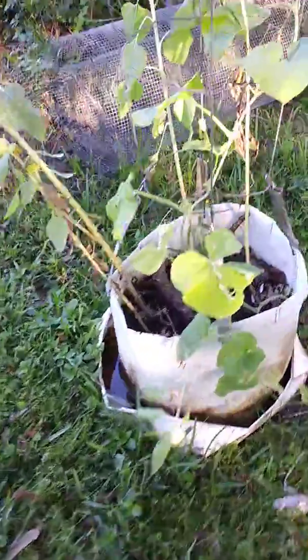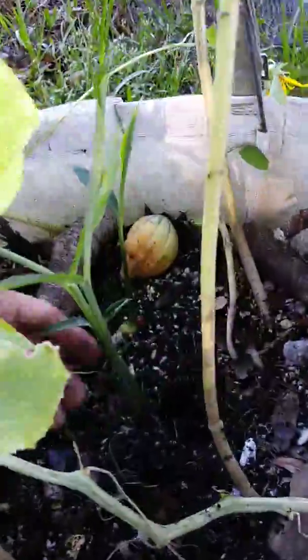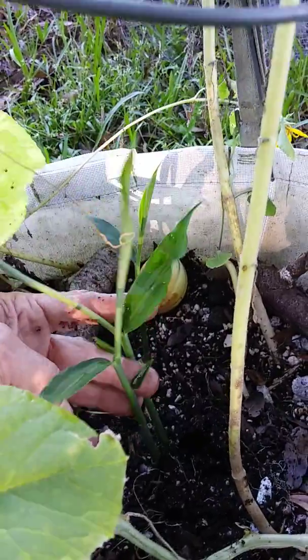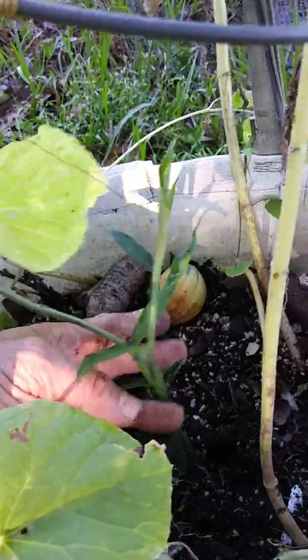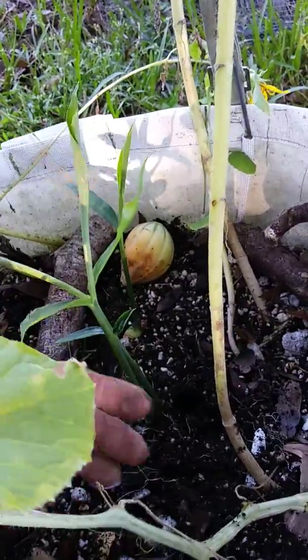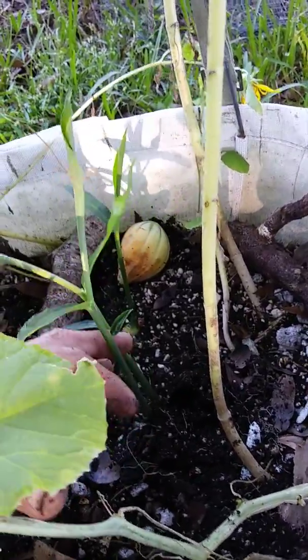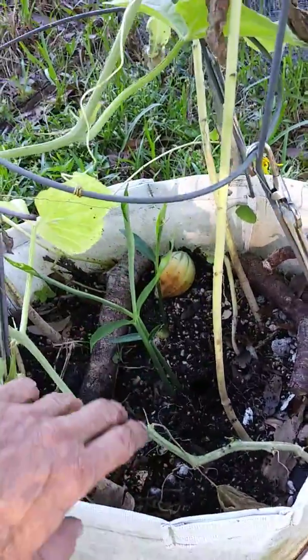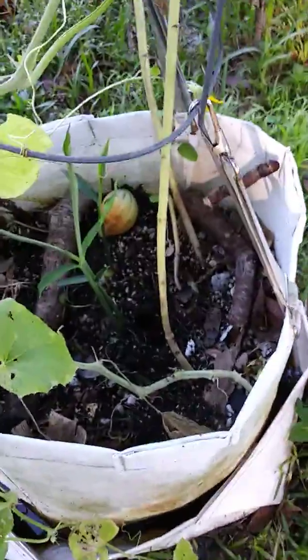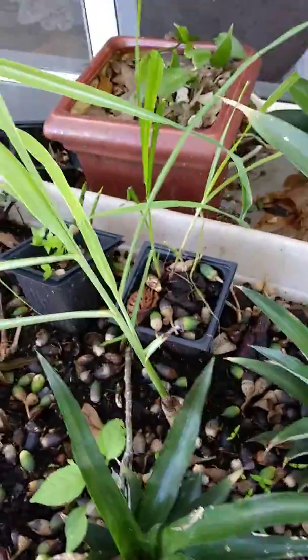I moved the ginger over here, it's looking good too. It's not like the galangal — this is Thai ginger, it grows really tall, and if you crinkle those leaves you can smell the ginger. The galangal has smaller leaves and they come out a lot quicker. These are real long stalky leaves.